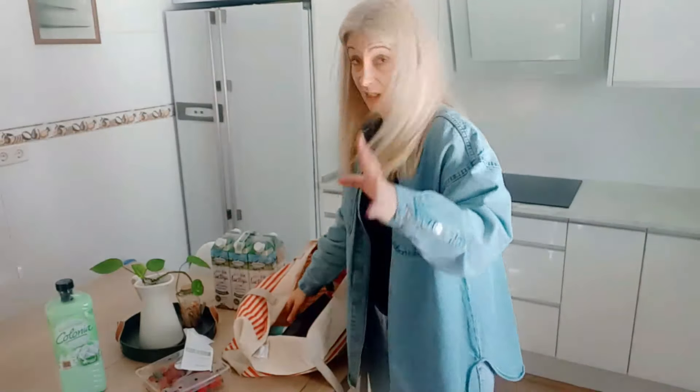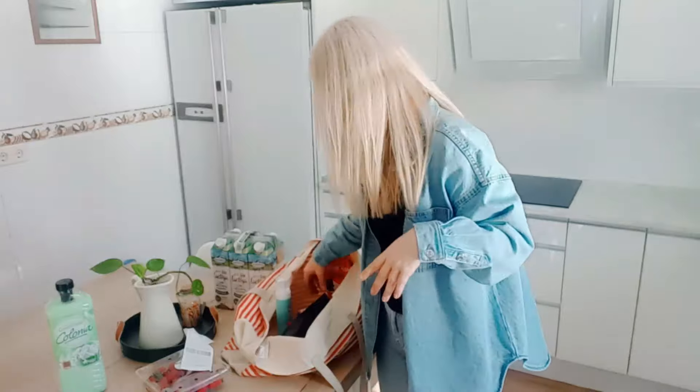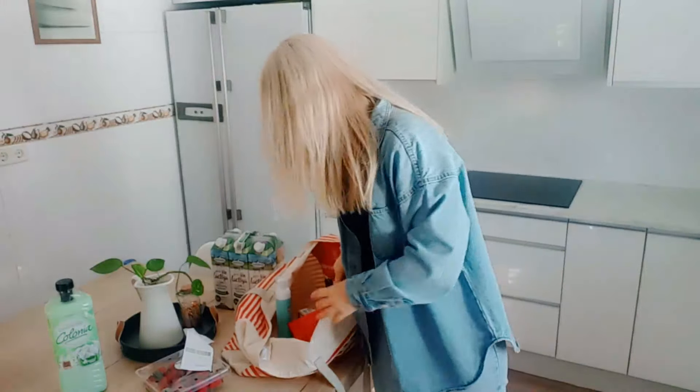Ahora son helado lo que comen. Sergio también tira más por el helado. Para el yogur, este de chocolate — tiene un sabor a chocolate puro — y ese me he cogido ese de 85 gramos.